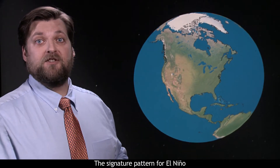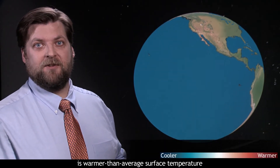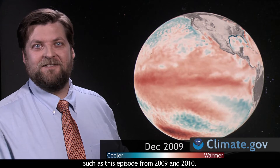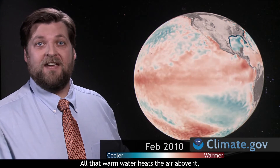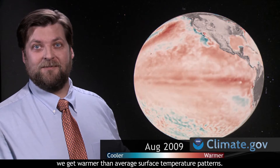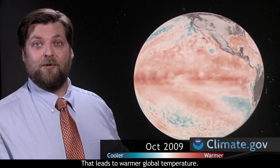The signature pattern for El Niño is warmer than average surface temperature in the central and eastern Pacific Ocean, such as this episode from 2009 and 2010. All that warm water heats the air above it, so when we have an El Niño, we get warmer than average surface temperature patterns. That leads to warmer global temperature.